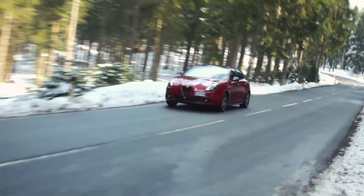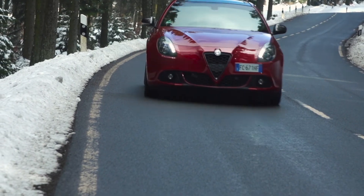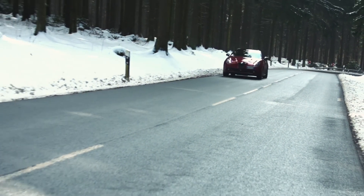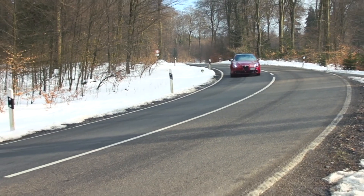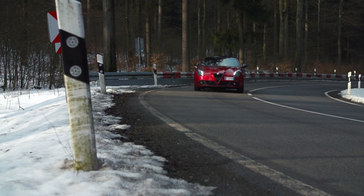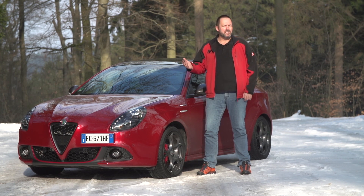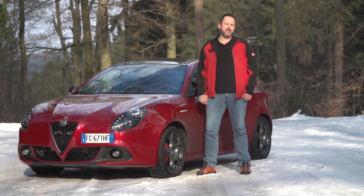Overall, the Alfa Romeo Giulietta Veloce makes for a very sporty car but still suitable for everyday use, and it absolutely does not feel ordinary. Both the exterior and the interior leave no doubt that this is a bona fide Alfa Romeo. The combination of proven Italian design, material selection and impressive performance leaves a very positive impression throughout. The facelift did well for the Giulietta — from the front she looks a bit more like the Giulia now, and that makes her even more beautiful.